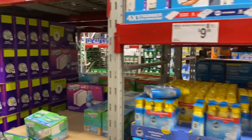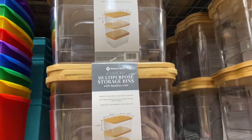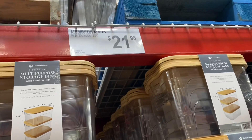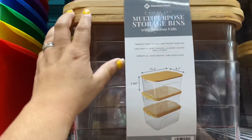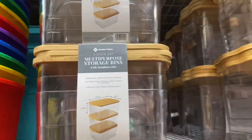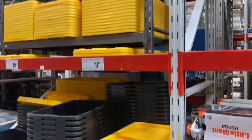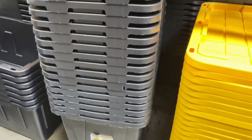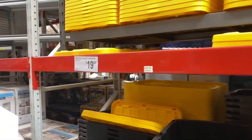Look at these cute little storage bins — they come with the lids and everything, a three-piece for $21.98 with bamboo lids. That's cute! We have plenty of storage bins right now, but we're gonna have to get some so we can organize a shed. The smaller ones are $9.98 and the bigger ones are $19.98.